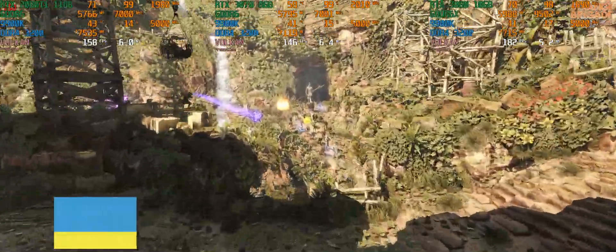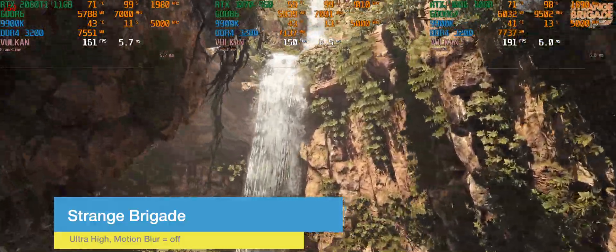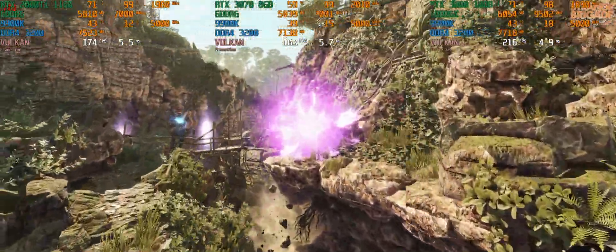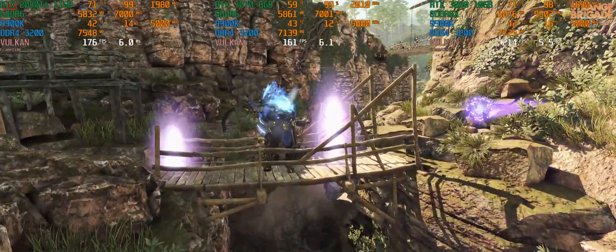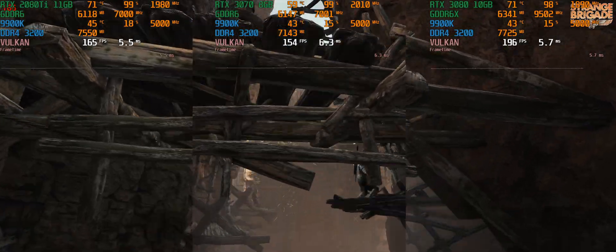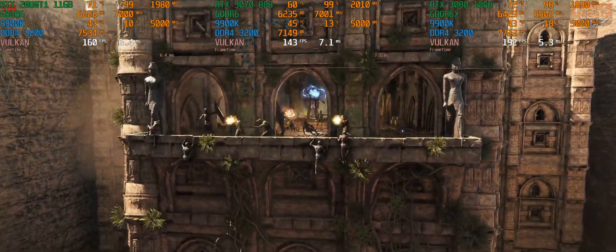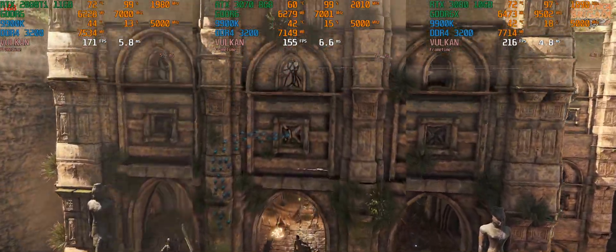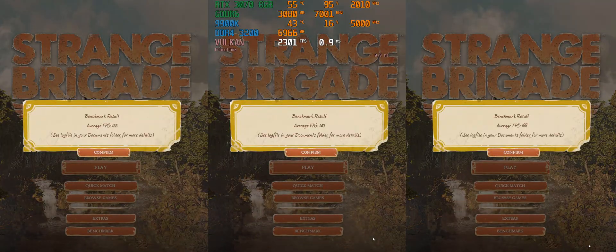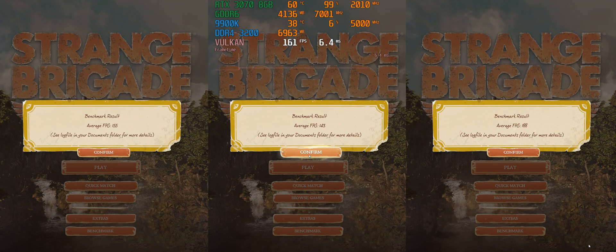First up, we have the benchmark from Strange Brigade. This is pushing a whole bunch of frames on all the systems. On the left we have the 2080 Ti doing a little bit better than the 3070 in the center, and then the 3080 on the right is on another level. All three cards can push a good high-refresh-rate ultrawide experience here. The 2080 Ti got 155, the 3070 got 143, and the 3080 managed to put out 188 frames per second.